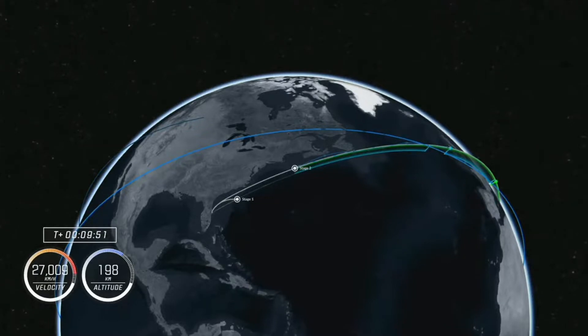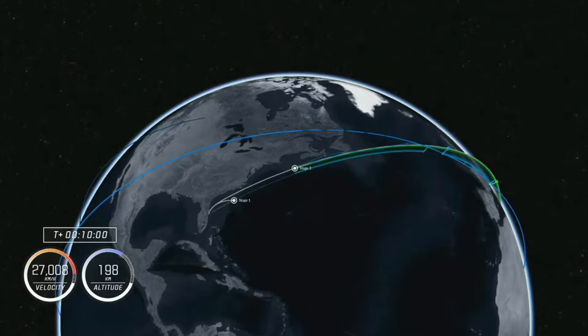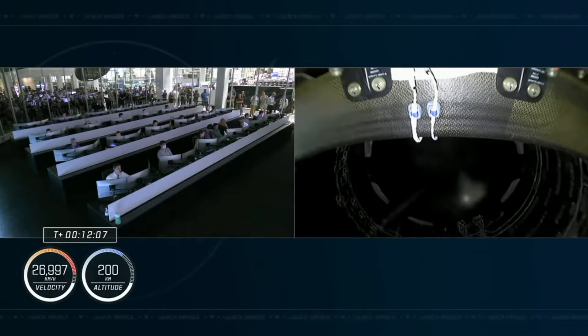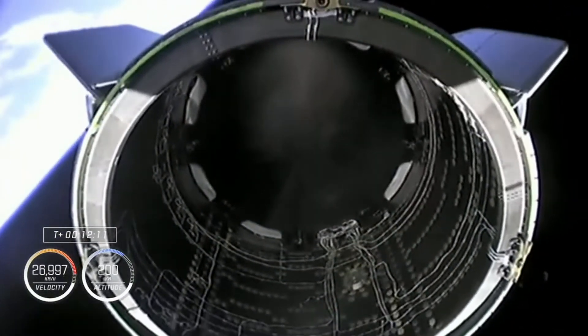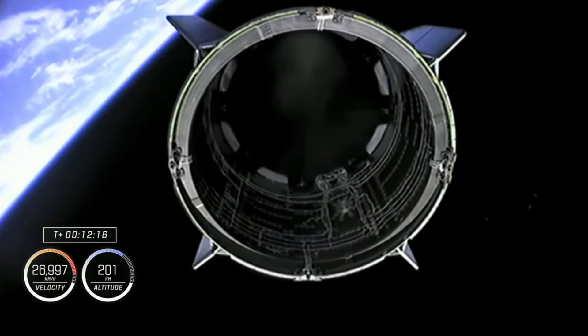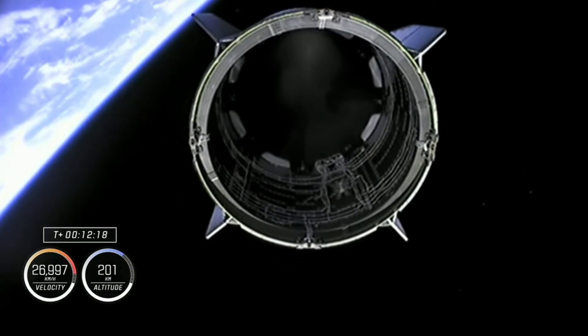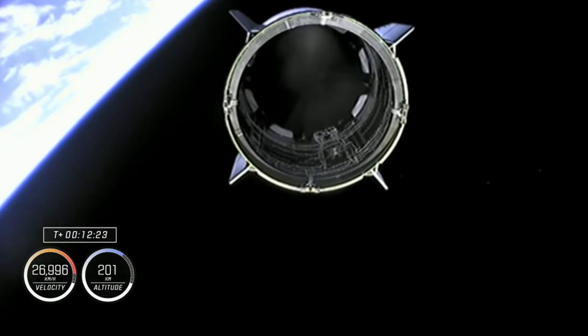Second stage separation will be coming up in just a couple of minutes now. We do coast for a few minutes after second engine cutoff to allow any rates or motion to dampen out and settle. And there is separation. Dragon separation confirmed. Dragon, this is your master up there.